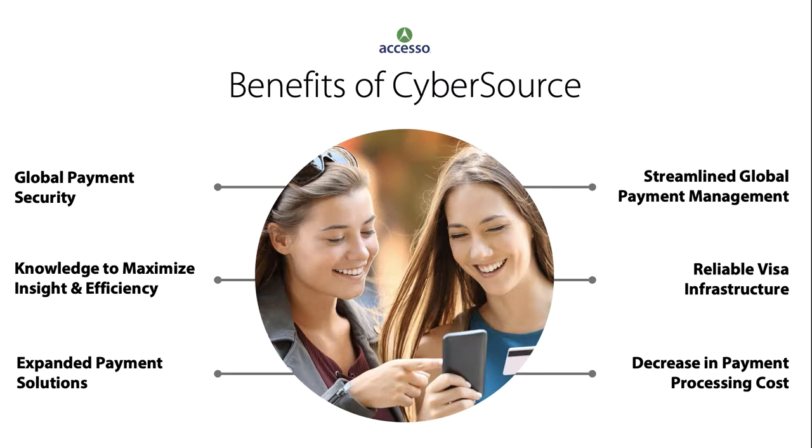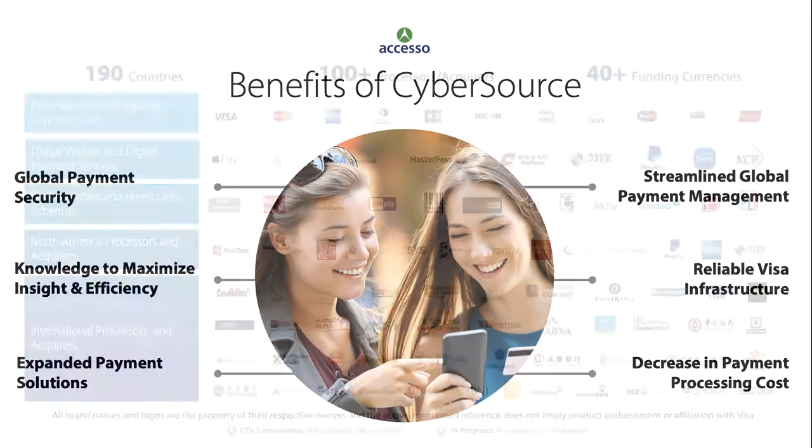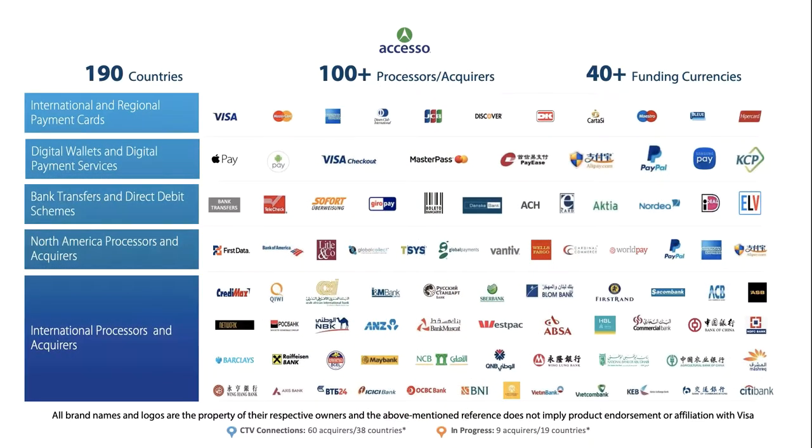With our CyberSource partnership, we can innovate and grow with confidence. One connection to the cloud-based platform enables merchants to safely accept payments across multiple sales channels worldwide. Integrated payment, fraud, and security management services speed time-to-market, streamline operations, and provide a centralized view of all transaction activity.